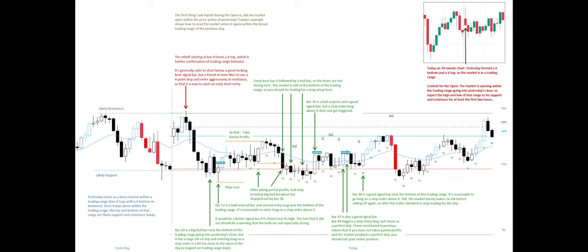Bar 48 is a good signal bar near the bottom of the trading range. It's reasonable to go long on a stop order above it. Still, the market barely makes 1x risk before selling off again, so after this trade I decided to stop trading for the day.